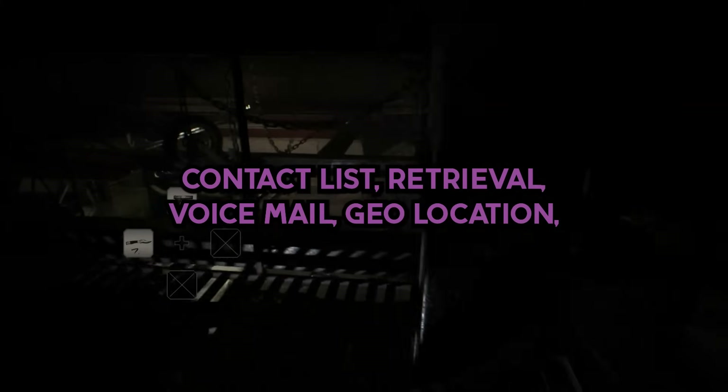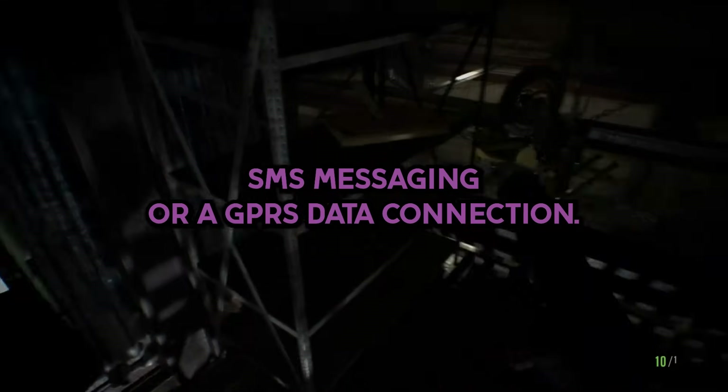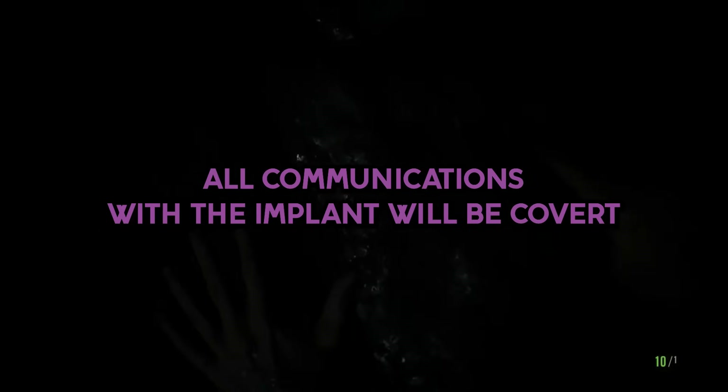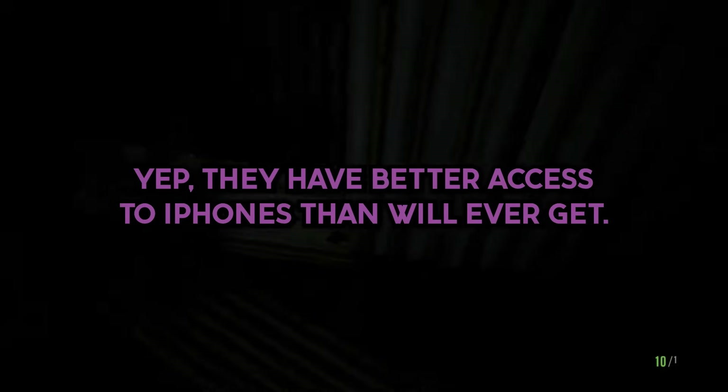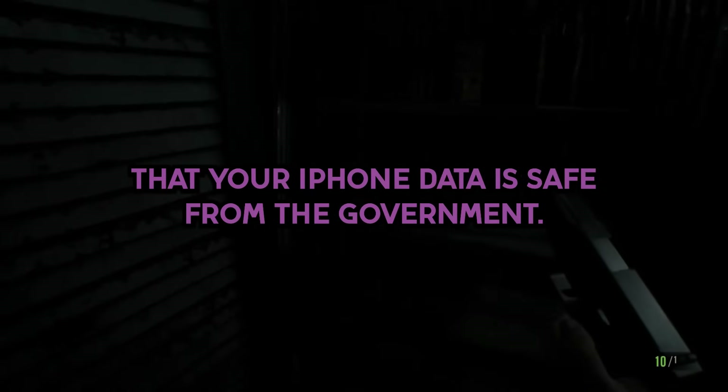Capabilities include SMS retrieval, contact list retrieval, voicemail, geolocation, hot mic, camera capture, cell tower location, etc. Command, control, and data exfiltration can occur over SMS messaging or a GPRS data connection. All communications with the implant will be covert and encrypted. They have better access to iPhones than you'll ever get. Don't get that false sense of security that your iPhone data is safe from the government.